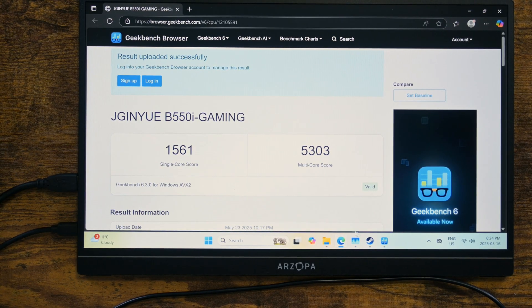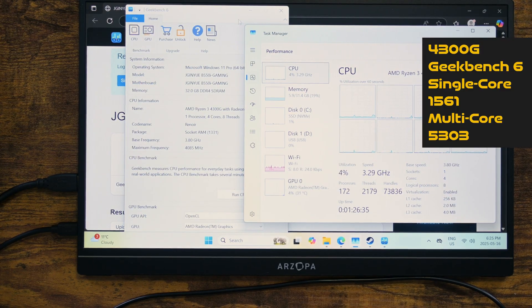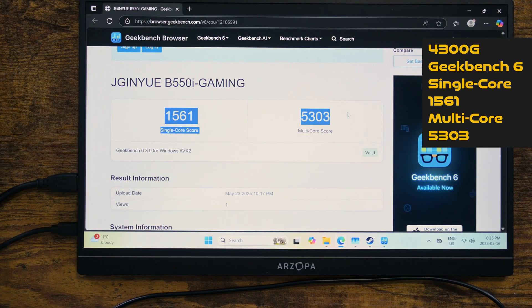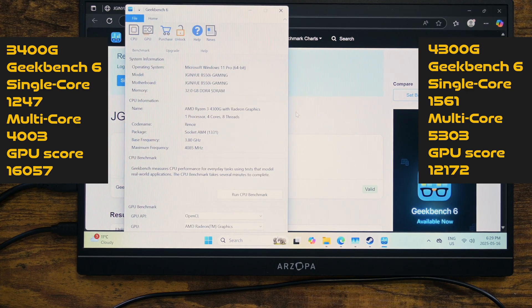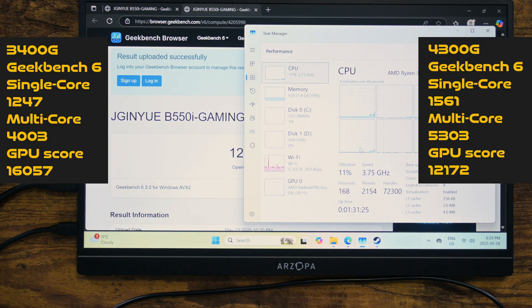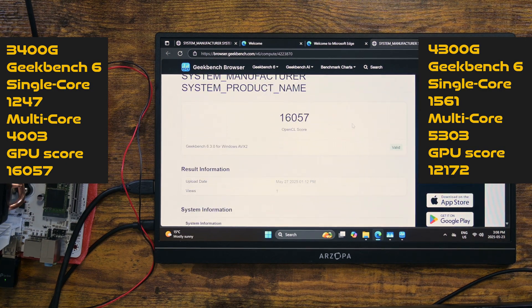The 4300G has a single core score of 1561 and a multi-core score of 5303. Its GPU score is 12172. In contrast, the 3400G has a single core score of 1247 and a multi-core score of 4003, but it has a GPU score of 16057. The result is clear — the 3400G has a much better iGPU on paper.